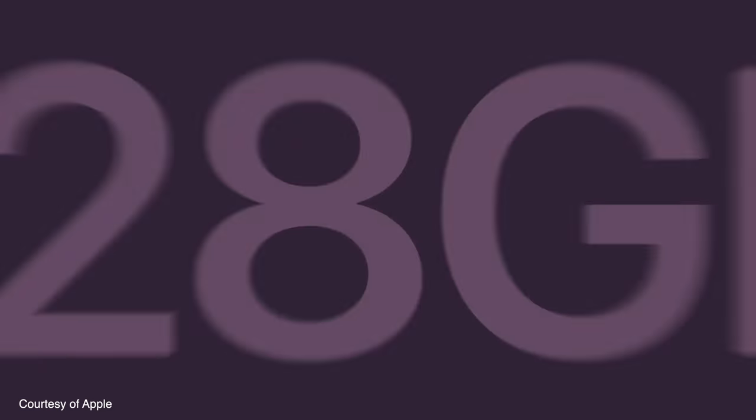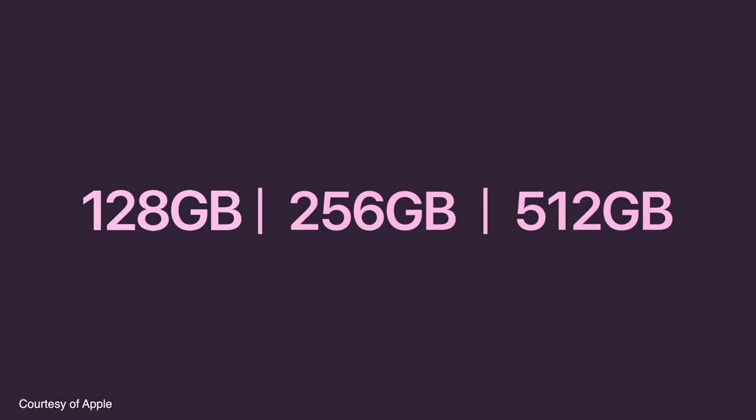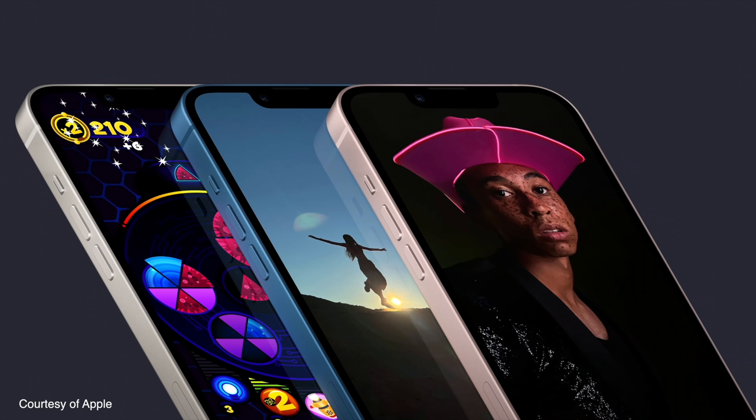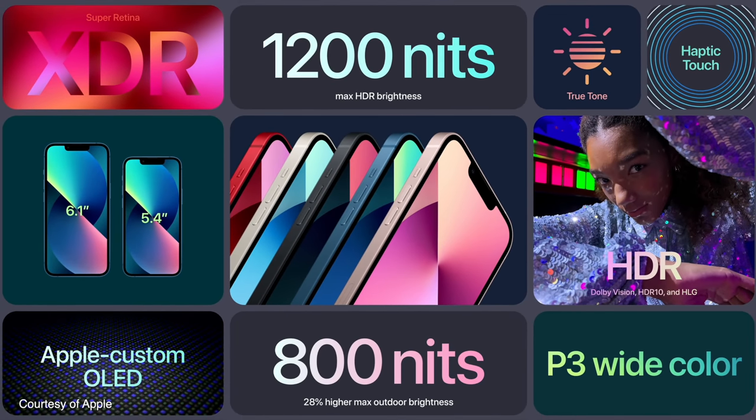They've also increased the starting storage to 128 gigabytes, which is fantastic news, and it's the same pricing — so thumbs up, Apple. The screen is typical iPhone, fantastic screen stuff. The regular iPhone 13 retains almost all of the same screen technology as the Pro: the XDR display, very bright, wide color, HDR — all that stuff. So you're not really getting a worse screen on the regular 13, apart from one little tweak they've made to the Pro.